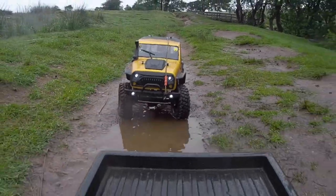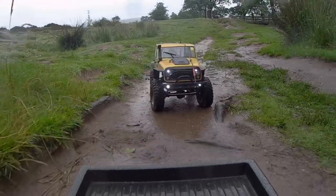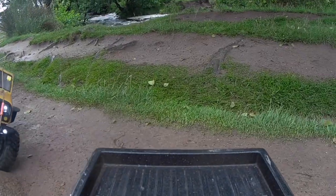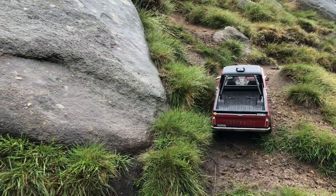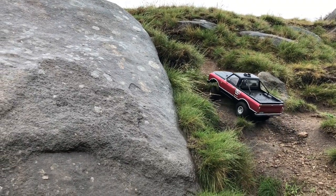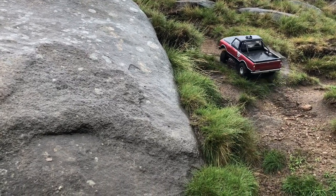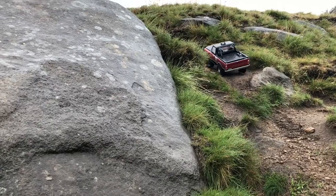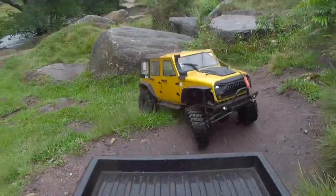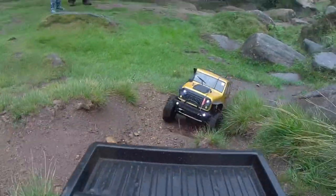Billy is very proud of his new gold body shell. This is Padley Gorge in the Peak District in the UK. It's one of my favourite places to go crawling or trailing - there's such a big variety of terrain for all sorts of abilities of truck, from a really capable 1.9 or even 2.2 rig right down to something a little bit scale looking. It's a really good place to go.